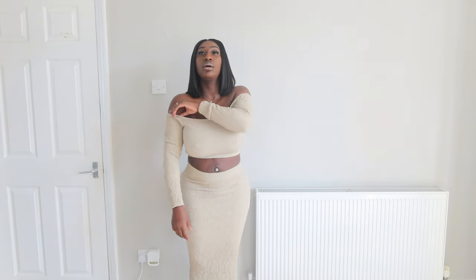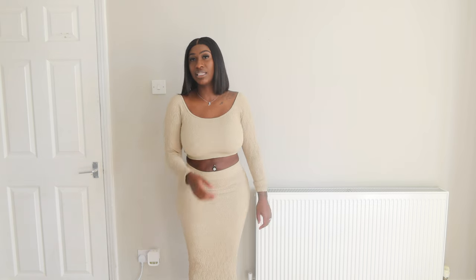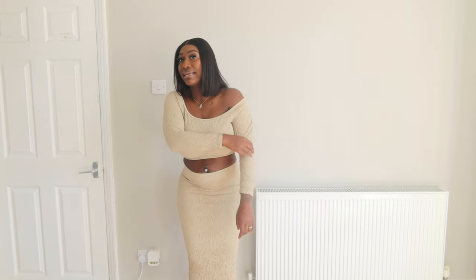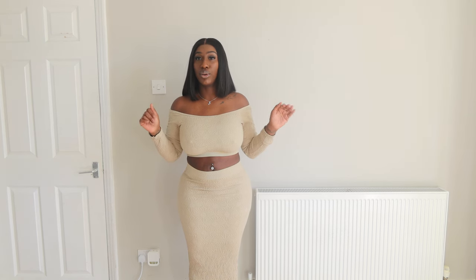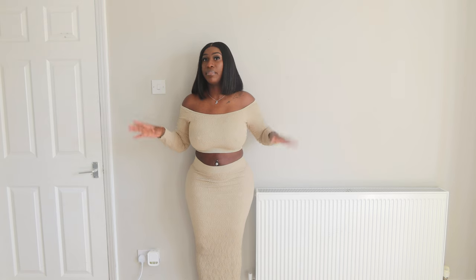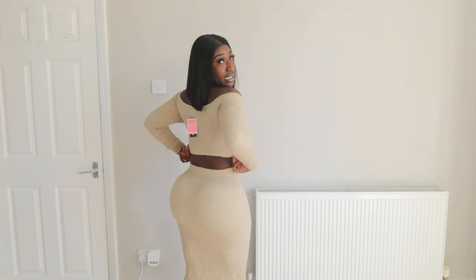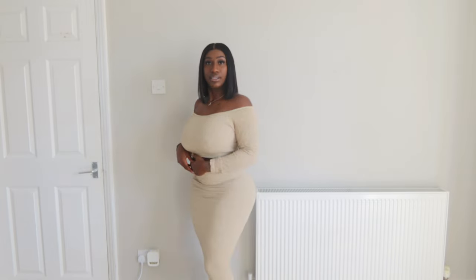I wasn't sure if it's supposed to hang off the shoulder or come up - either way it looks nice, but it keeps sliding down so I think the off-shoulder look is how it's meant to be worn. I got the top in a large and the skirt in a medium. I love this olive look. The skirt goes down to the floor, resting on my ankles - you just can't see it on camera. Let me turn around - the skirt hugs your sides nicely so all those love handles get tucked in easily.